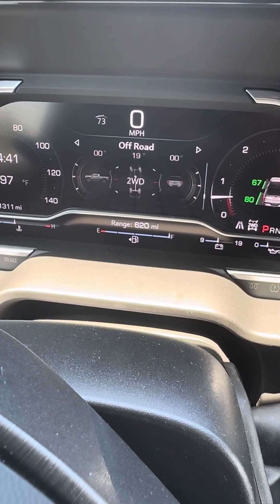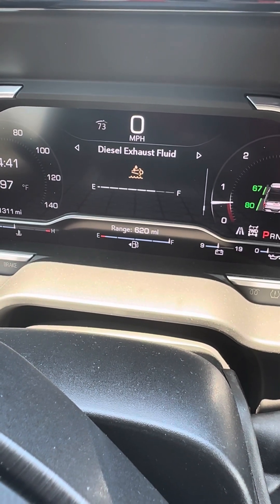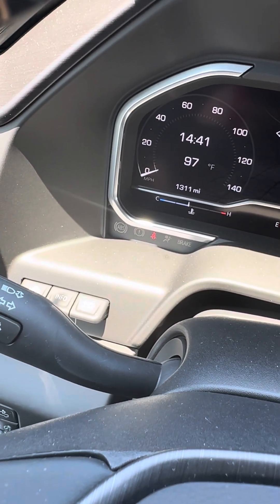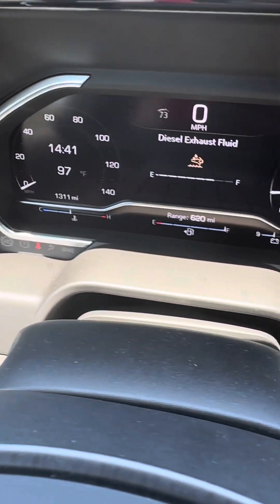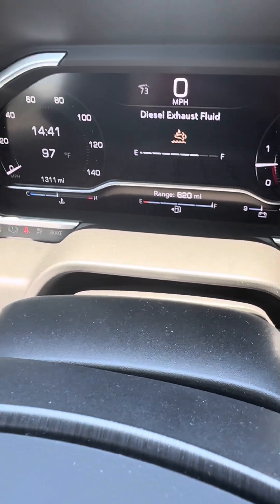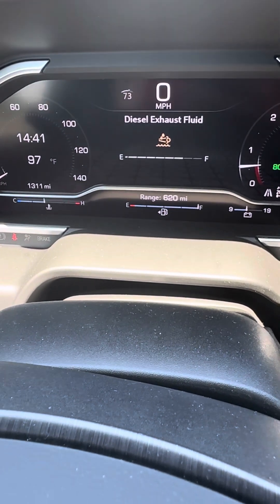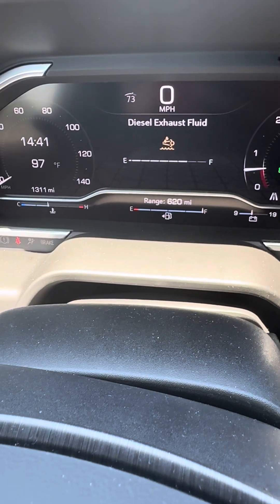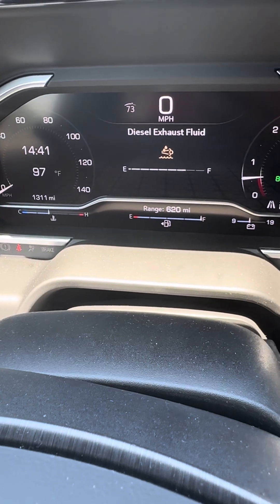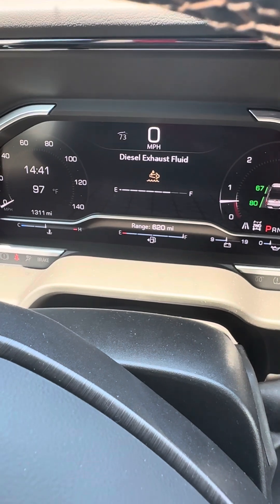Just to show you the DEF — I have about three-quarters of it left and I've traveled 1,311 miles. Usually in the RAM I'd use about one jug every thousand miles. The RAM has a five-gallon DEF tank, and this one is like a seven-and-a-half gallon, so that makes sense.